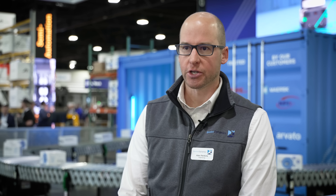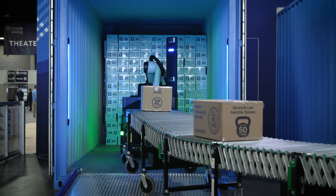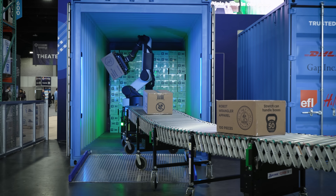Today we're demonstrating Stretch autonomously unloading trailers, trucks, and shipping containers. These consist of basically floor-stacked cases, weights up to 50 pounds, dimensions up to 90 centimeters long, so they can get pretty big. They get unloaded onto a conveyor that would then be ingested into the rest of the manufacturing or logistics facility.